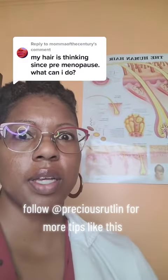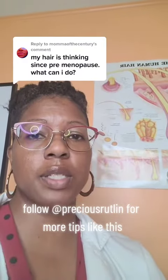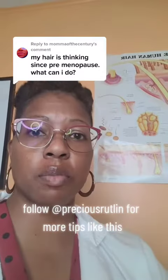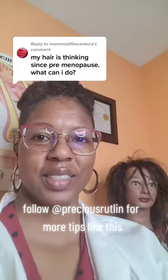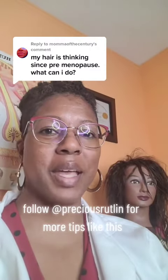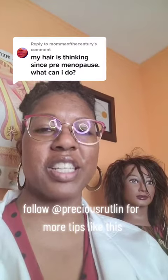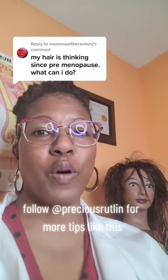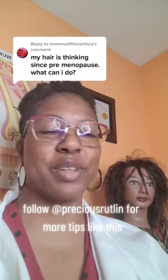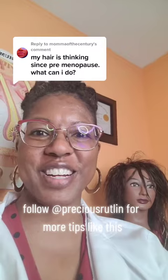If you need further recommendations and want to talk to someone like myself as a trichologist, by all means go ahead and send me a DM so we can talk about it. If this is your first time on my page, I am Precious Rutland, trichologist and holistic health strategist. I use the science of hair to teach how to regrow, revitalize, and retain healthy hair, whether it's for your clients or your own.